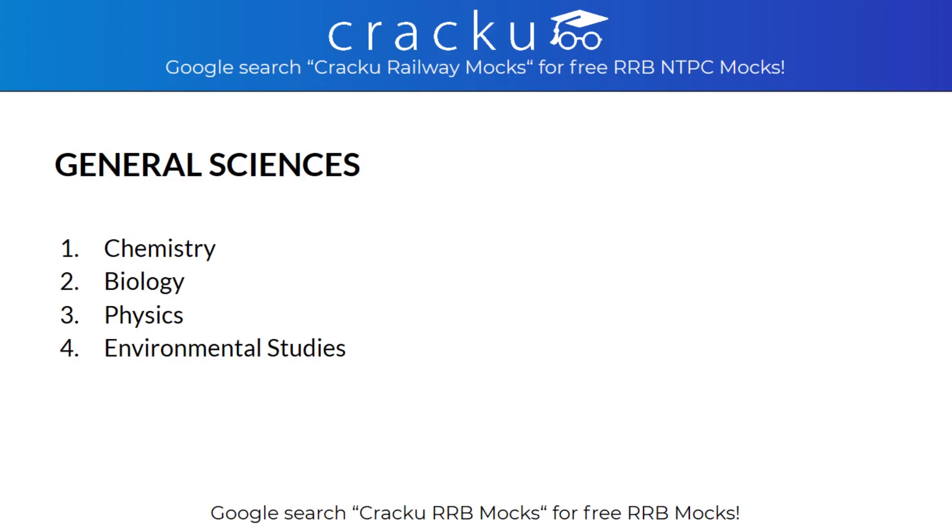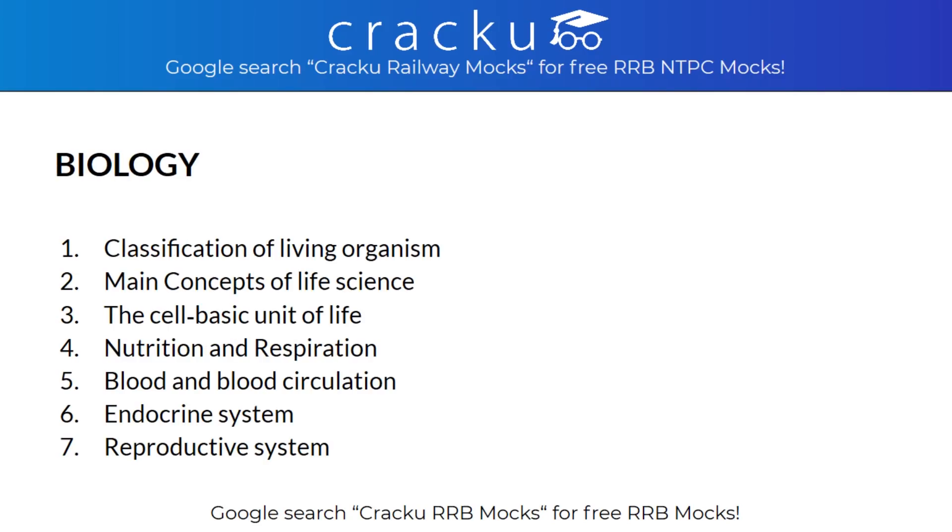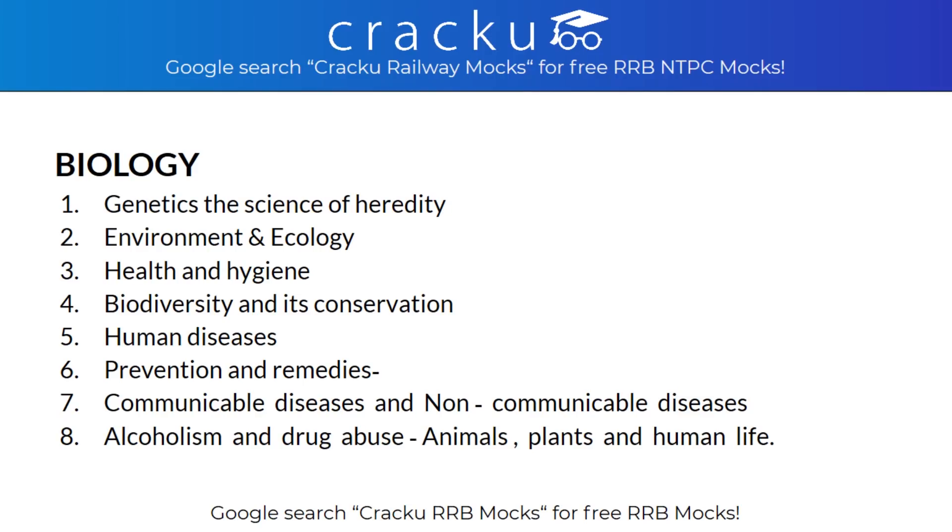Now coming to General Sciences, questions will be asked from 4 different areas: Chemistry, Biology, Physics and Environmental Studies. In Biology, the areas tested are Classification of Living Organisms, Main Concepts of Life Sciences, The Cell as Basic Unit of Life, Nutrition and Respiration, Blood and Blood Circulation, Endocrine System, Reproductive System, Genetics, Science of Heredity, Environment and Ecology, Health and Hygiene, Biodiversity and its Conservation, Human Diseases, Prevention and Remedies, Communicable and Non-Communicable Diseases, Alcoholism and Drug Abuse, Animals, Plants and Human Life.